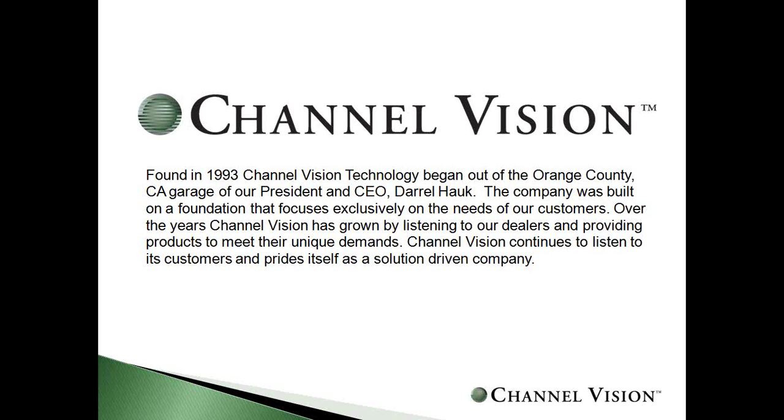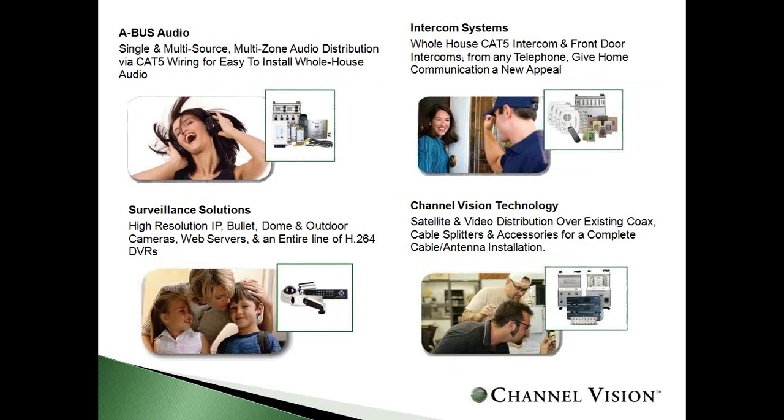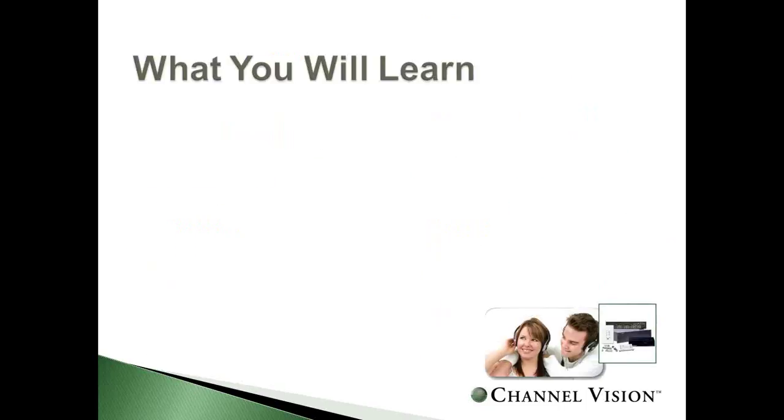ChannelVision does a lot more than just audio distribution. We're one of the largest structured wiring manufacturers in North America, along with a full line of IR control products for both AV and security use, including our ARIA audio distribution, accompanied with a full line of high-performance speakers, as well as being a licensed manufacturer of A-Bus audio technology, whole house intercoms, surveillance solutions, and ChannelVision exclusive technology.